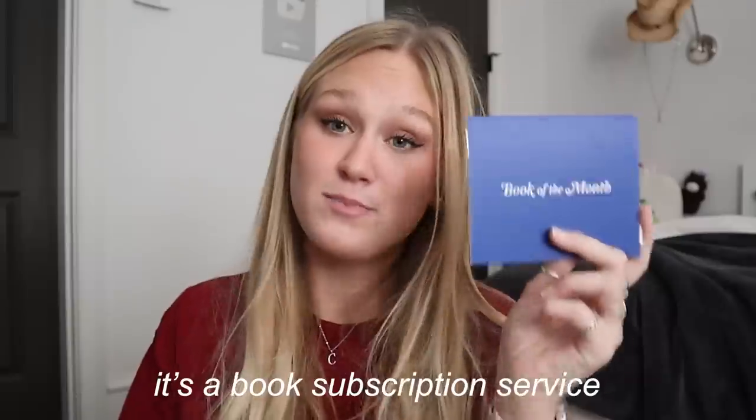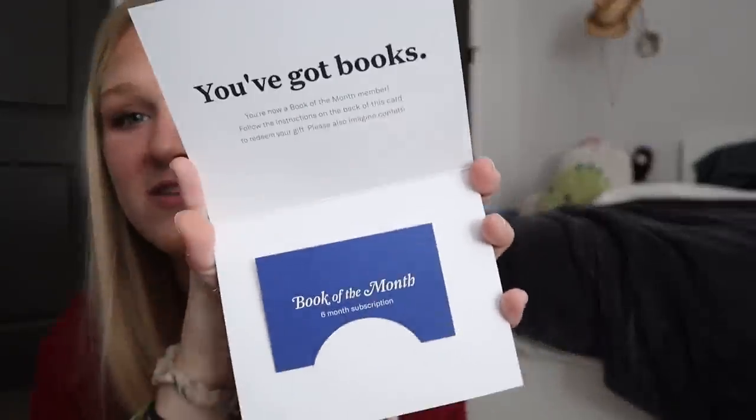The last thing I got from my parents is this Book of the Month subscription. I was so excited about this. I kept getting ads for it on Instagram and TikTok and basically it's a book subscription service — not sponsored. You get to choose what kind of books you like to read and then every single month you get a new book sent to you. They got me the subscription for six months, so I'm going to get six books, one every month for the next six months. It says 'You've got books — you're now a Book of the Month member.' I'll get to read a new book every single month. This would be such a cute gift if you have a bookworm in your family.